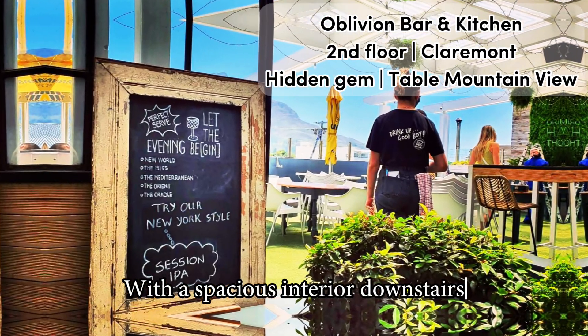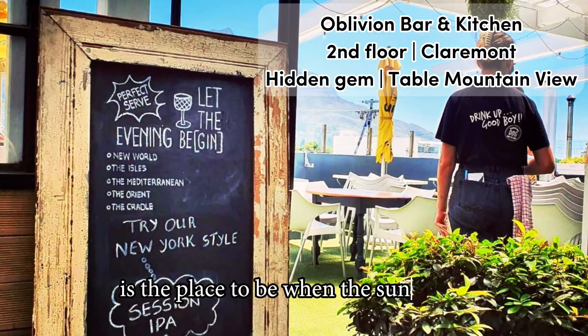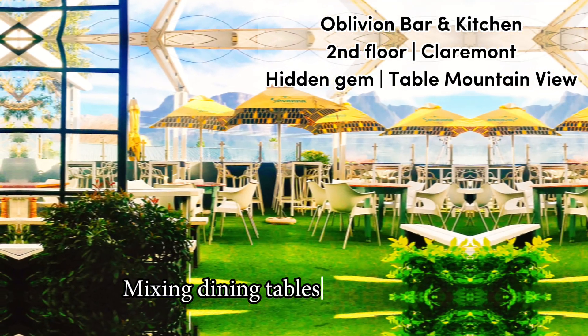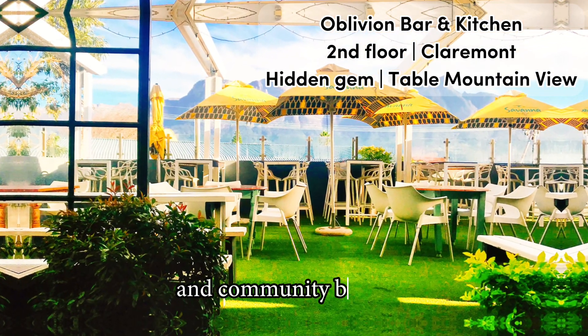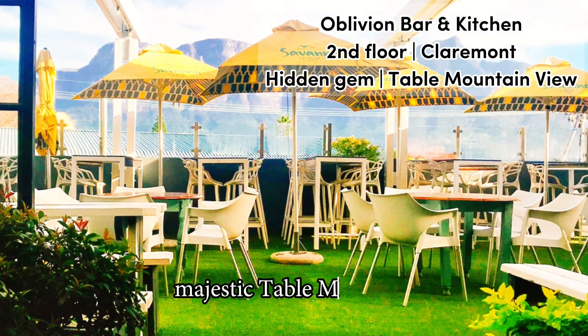With a spacious interior downstairs, the second-floor Oblivion rooftop is the place to be when the sun is out. Mixing dining tables with bar stools and community benches, the casual-style terrace offers amazing views over the majestic Table Mountain.